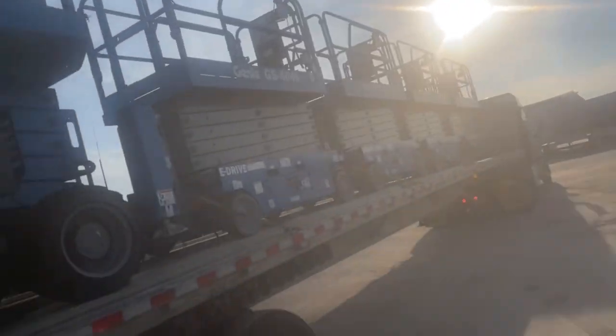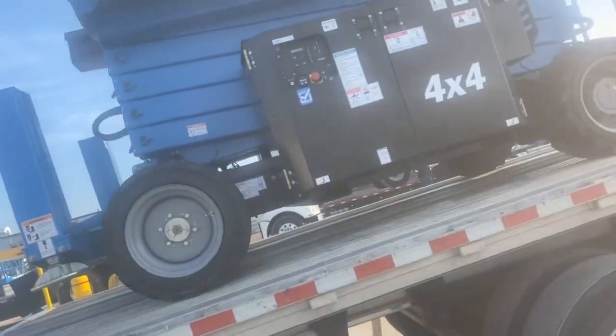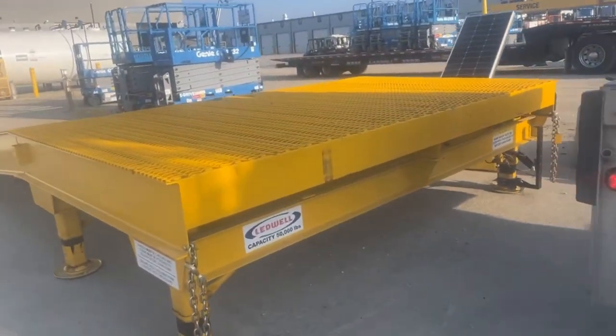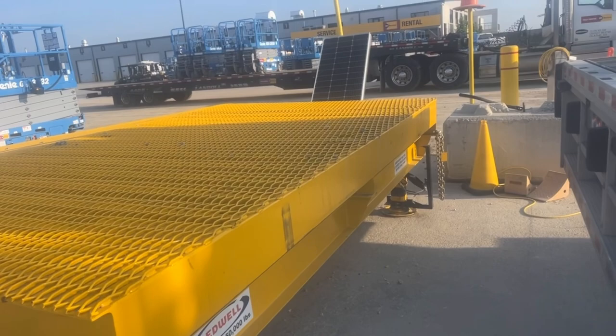I just dropped the first one off in Kansas City. Now I'm heading to our yard up in Porter, Indiana to park for the night, hopefully get some things taken care of on this trailer, and then I'm heading to Michigan to drop the rest of these off, which will be fun. Waiting for them to figure out how to get this off here because it doesn't work — it's solar, and you know, electricity doesn't work.